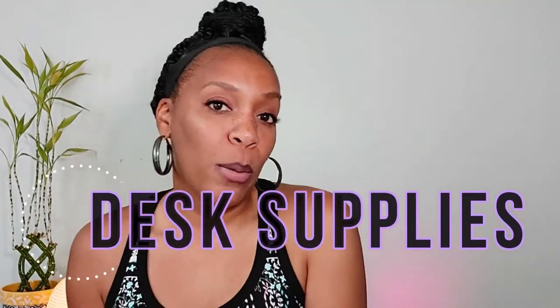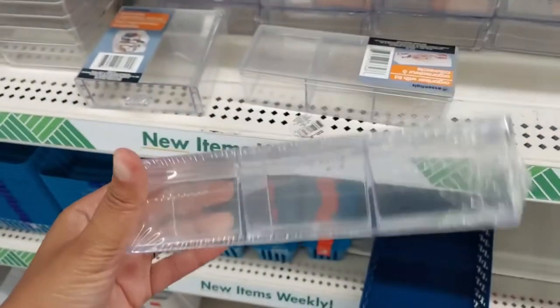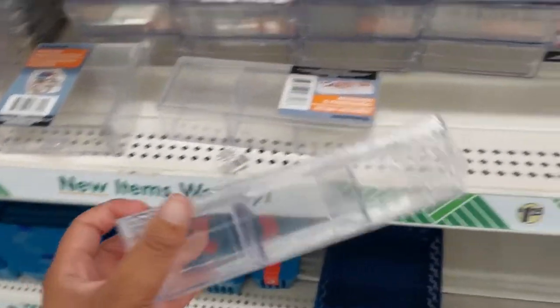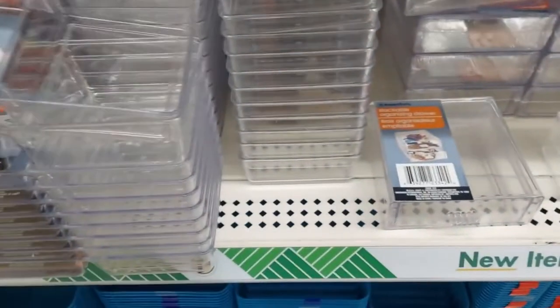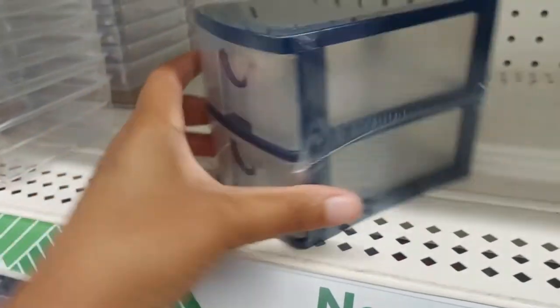Another essential I want to talk about is desk supplies. Most dorm rooms do come with a desk of some sort so you can do your homework and school work. You may want to consider getting some desk supplies if you do plan on working in your dorm room. A lot of people rarely actually use their desk to do homework — I always did my homework on my bed. But if you want your desk to look nice and neat, desk supplies from Dollar Tree is where it's at. I personally went ahead and got one of these new letter trays because we need something for all of our mail that I'm not ready to get rid of just yet.